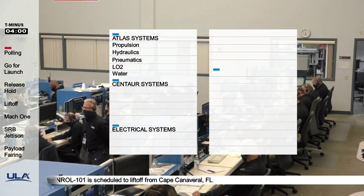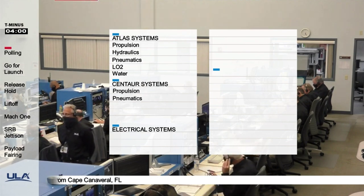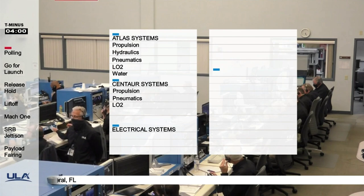Centaur systems, propulsion: go. Pneumatics: go. LO2: go. LH2: go. Hasgas: go.